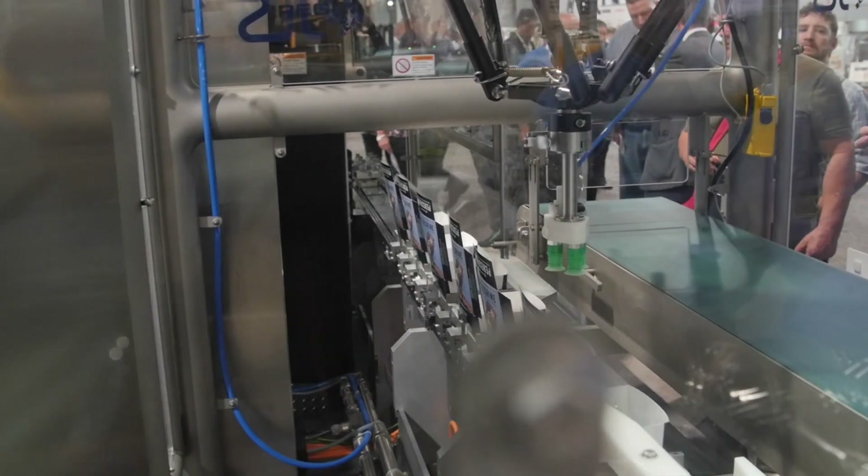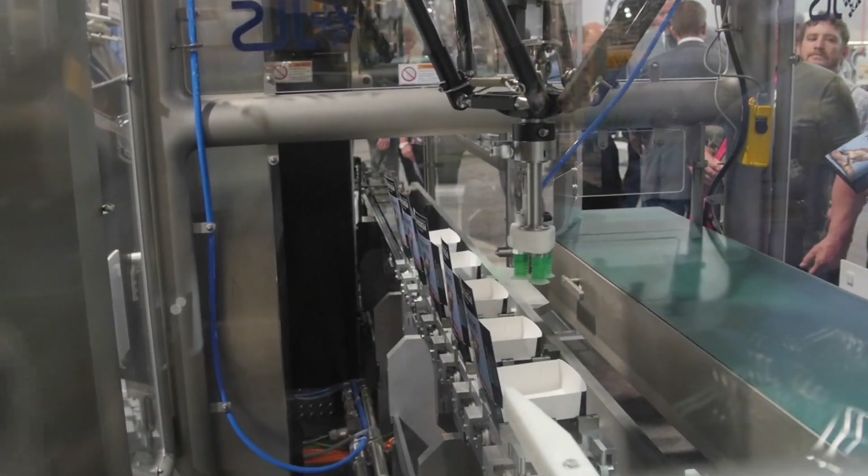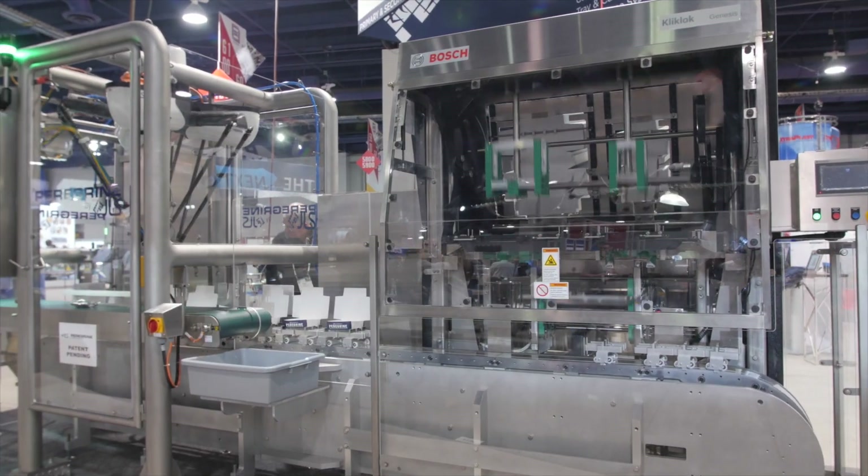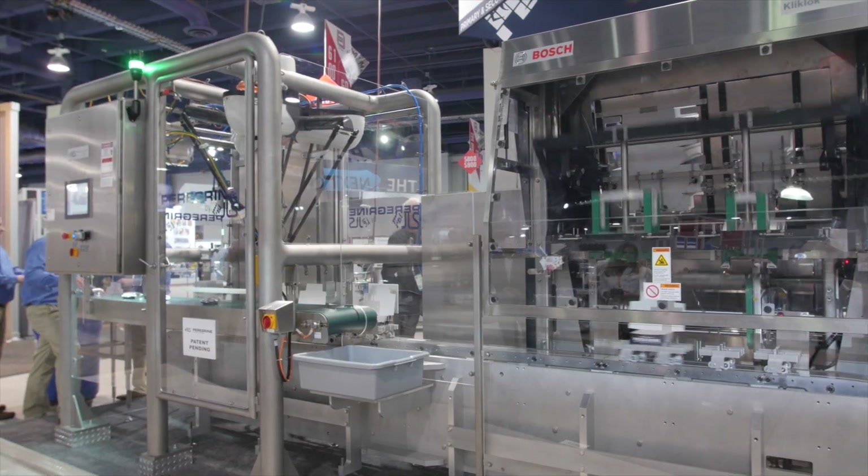The final end result of all that is an incredibly small footprint compared to a conventional cartoning system. The feedback we've had from the customer base has been outstanding, and they're all realizing the value of these three areas.